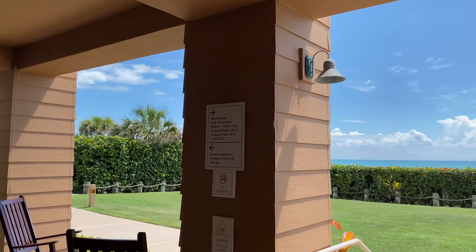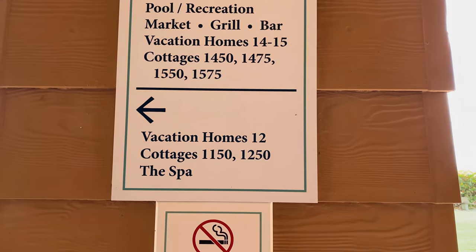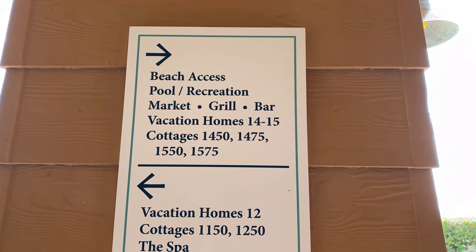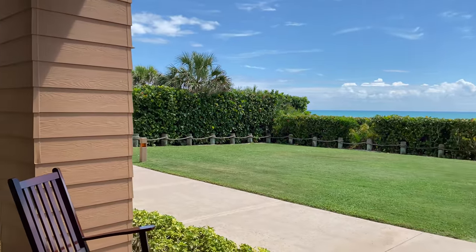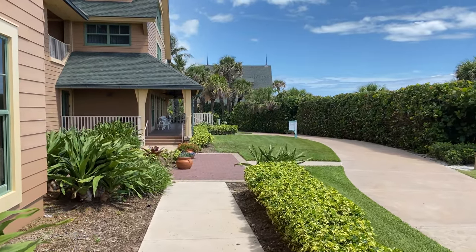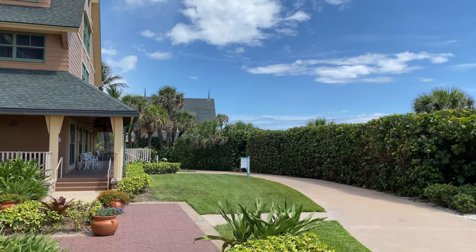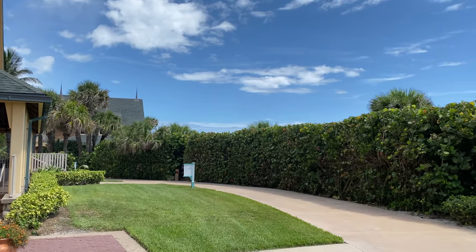We're going to go to the left — down by the spa and some of the cottages, as well as the campfire — and then explore the pool area and the rest of the resort that way. This really is a beautiful resort with lots of greenery everywhere. It's very peaceful.